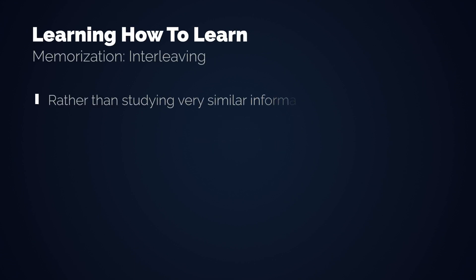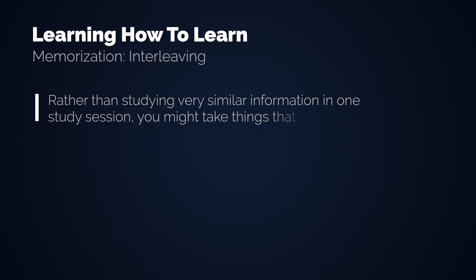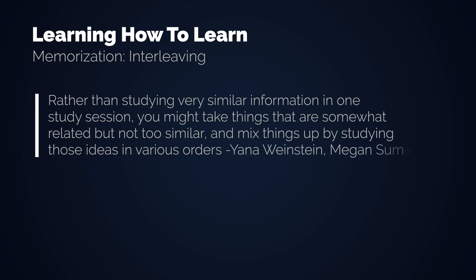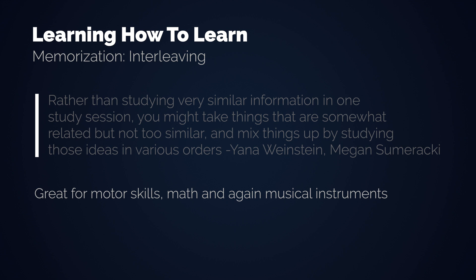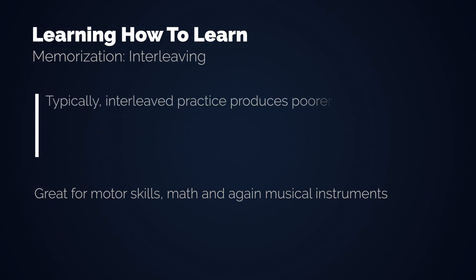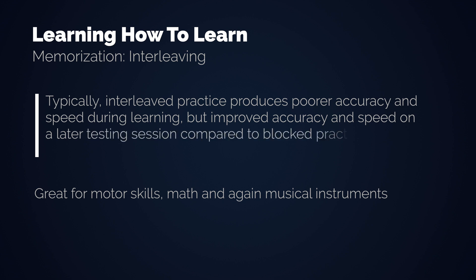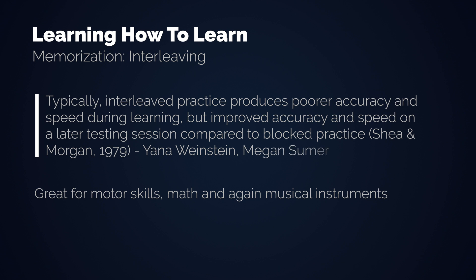The second technique is interleaving. Rather than studying very similar information in one study session, you take things that are somewhat related but not too similar and mix them up by studying those ideas in various orders. This is great for motor skills, math, and again musical instruments. Typically, interleaved practice produces poorer accuracy and speed during learning, but improved accuracy and speed on a later testing session compared to blocked practice. Why exactly interleaving works is not really clear yet, and you shouldn't switch between Spanish vocabulary and calculus though.